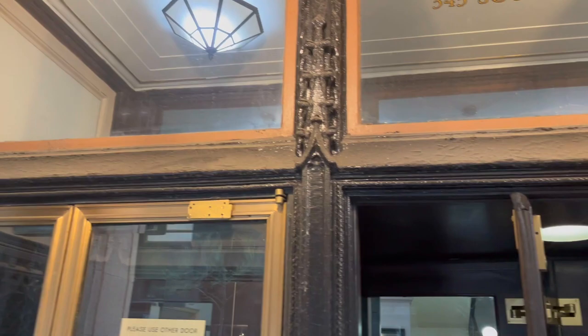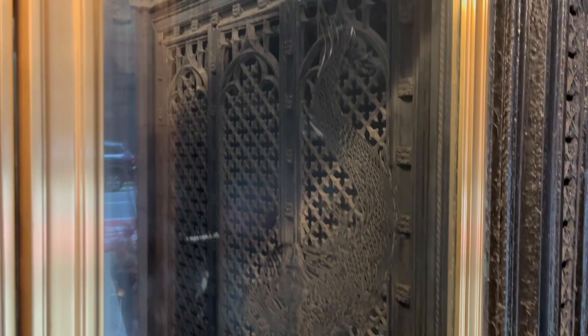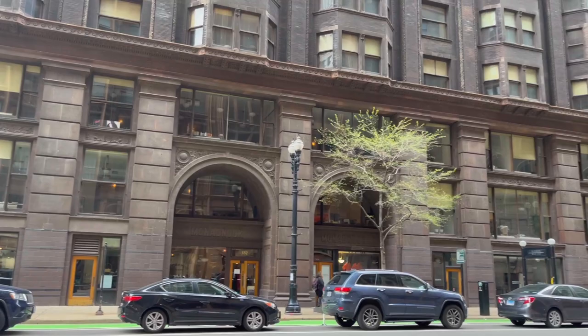I'll give you just a glimpse of the entryway too — in the glass, there's also a fish. Very cool, right? Beautiful building designed by Charles Atwood.